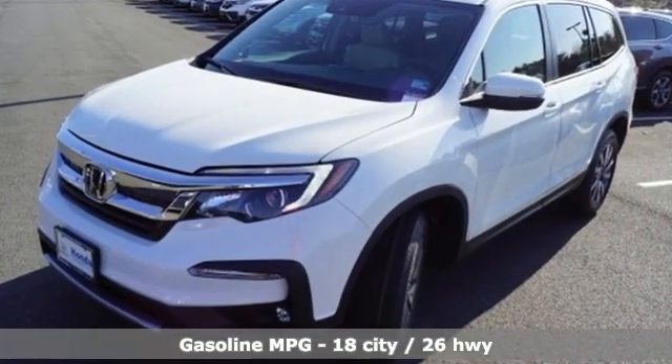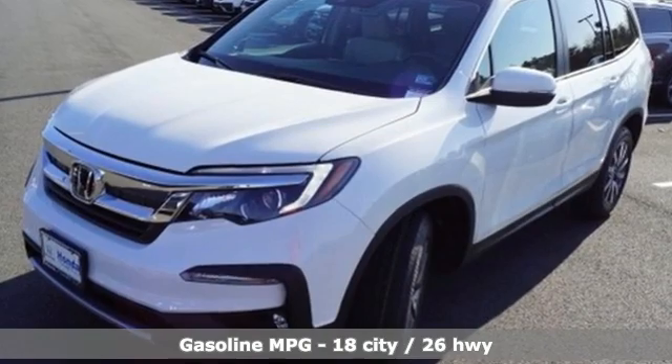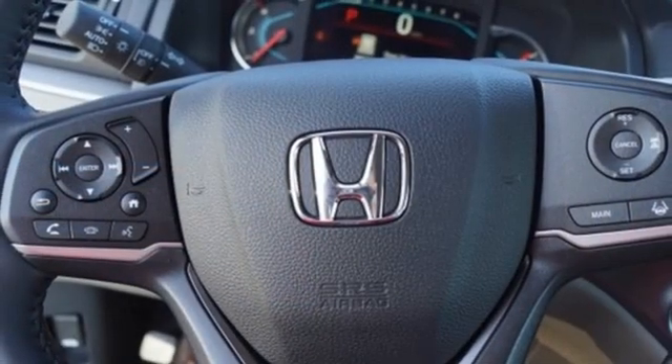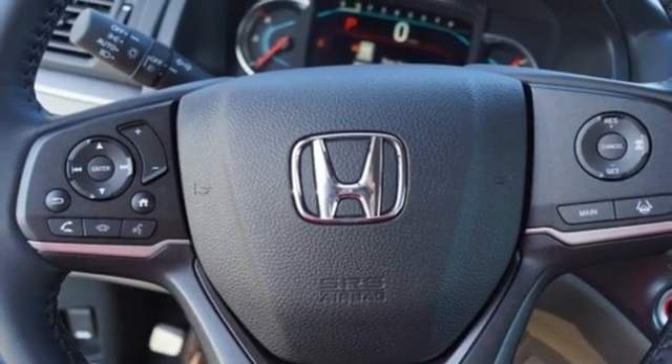And get ready for an impressive combination of features. V6 engine. Front heated leather bucket seats. Streaming audio. Auto-dimming rear view mirror. Dual zone climate control.